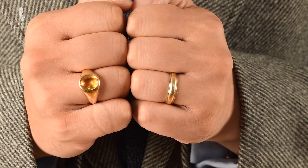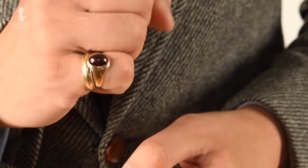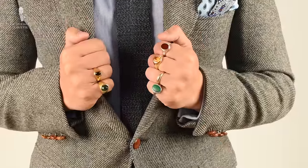Welcome back to the Gentleman's Gazette. Today's video is all about rings. We discuss what ring works well on what finger, the symbolic meaning of each finger, as well as the history behind it, and rules to wearing multiple rings at the same time.